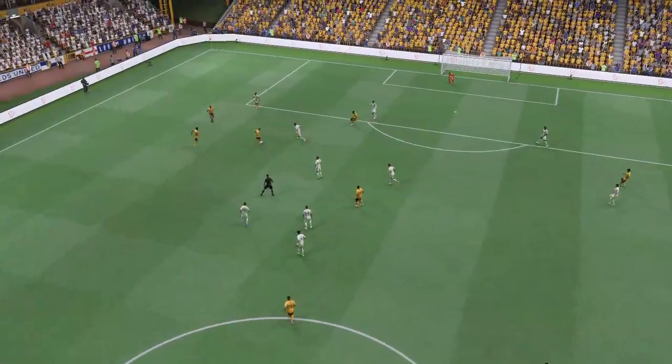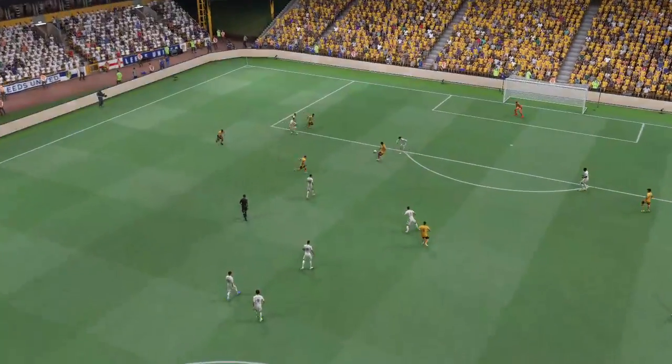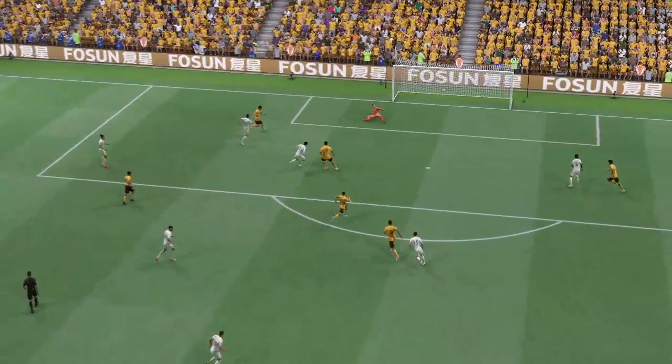Well, just look at how poor the defending is here. But I have to say it's still a very tidy finish. He looked really assured there.